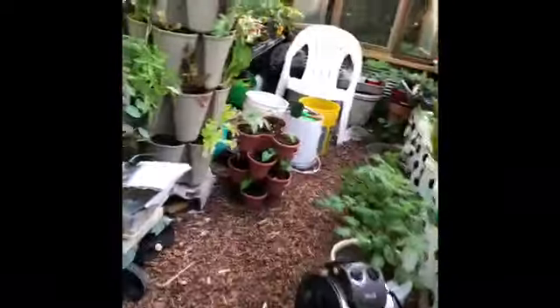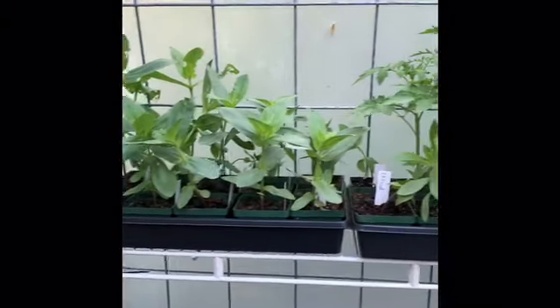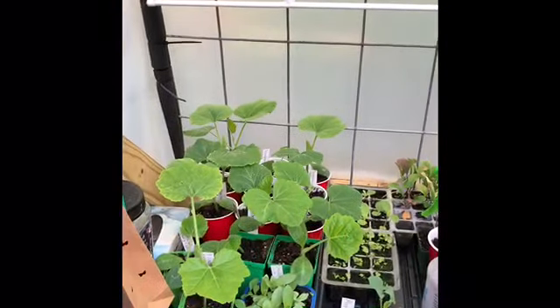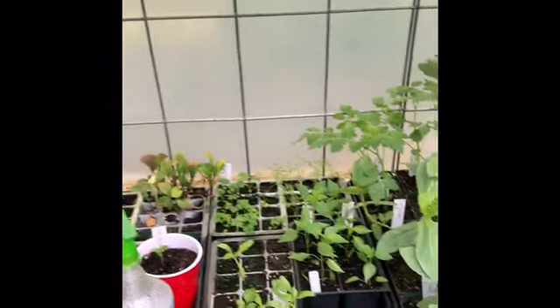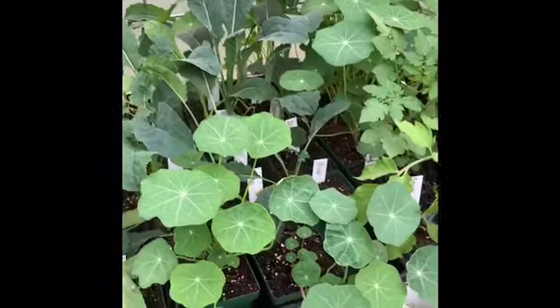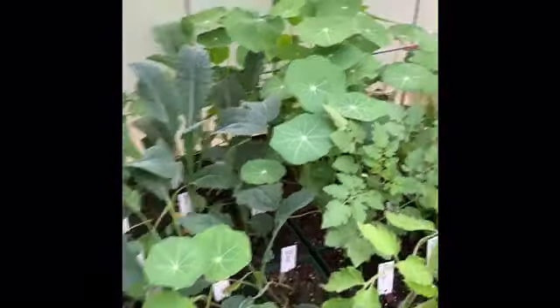Walking inside, you can see the shelves aren't bare like they were in the winter. I have zinnias, tomato plants, squash plants — squash plants of a different kind — there's some celery, arugula, parsley, more zinnias, more tomatoes.